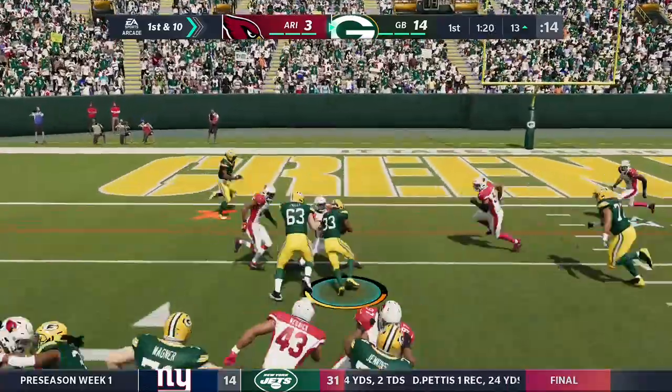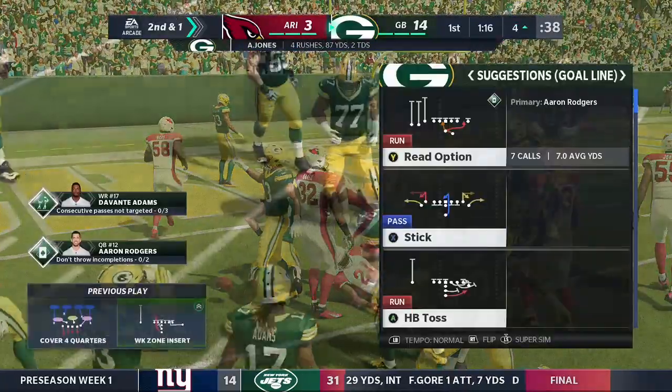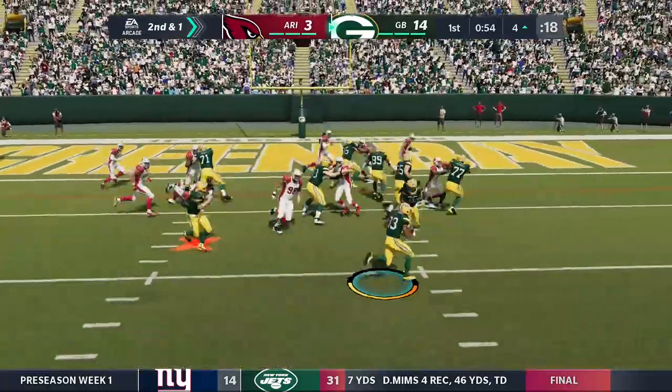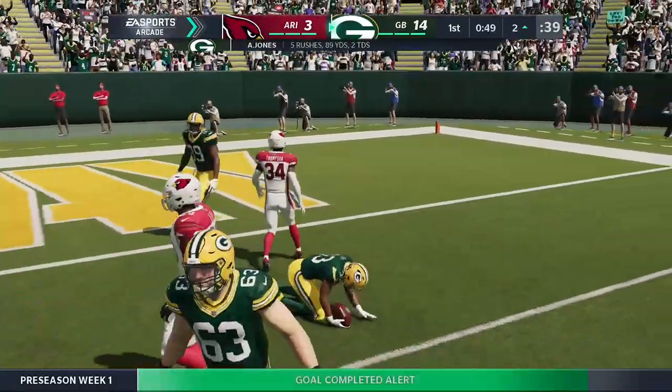Rodgers with a give, it's Aaron Jones. He's tackled a yard short of the marker — good gain of nine on first down. That leaves him with second and a yard. Now the toss to Jones running right, and he's able to get it down to the two-yard line.